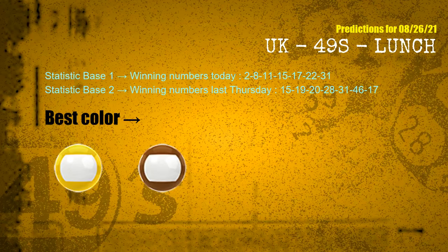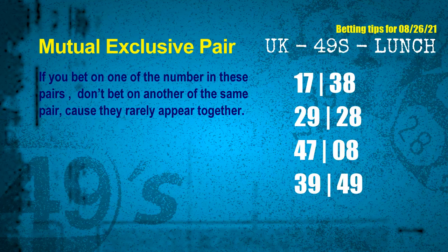According to all the statistics above, with today's winning numbers 02, 08, 11, 15, 17, 22, 31 and last Thursday's winning numbers 15, 19, 20, 28, 31, 46, 17, the frequent following colors are yellow and brown. Now we have some following ones and ball colors. Here are some tips to increase hit odds, such as mutual exclusive pairs — numbers in a pair both match the following ones and colors, but rarely appear together, so if you bet on one, don't bet on the other in the same pair.